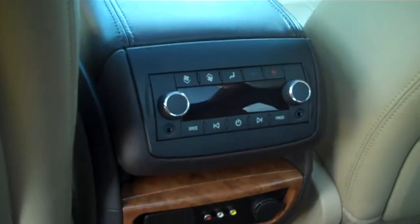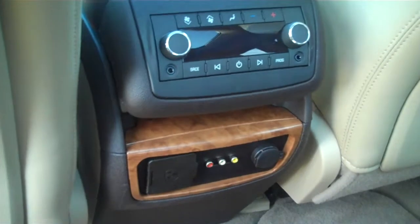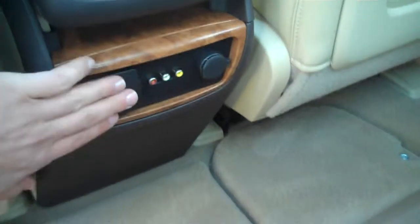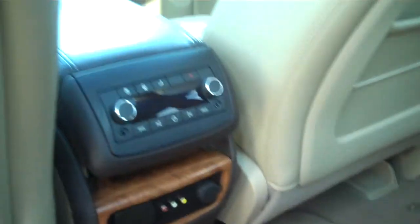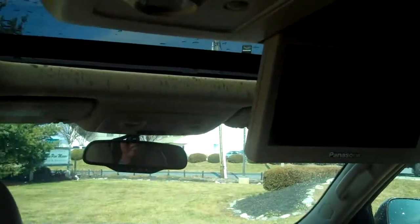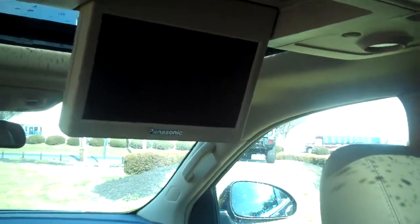In the Enclave, if I'm a passenger, I get climate control for myself, as well as external outputs. We have a house outlet here which can be turned on and off up front. We also have auxiliary inputs for any type of gaming system, and headphone jacks here. Something that draws a lot of people to the Enclave is this beautiful, giant panoramic sunroof.